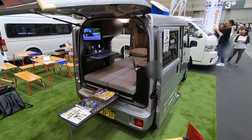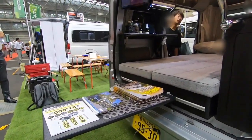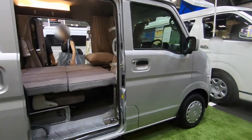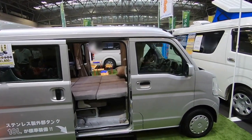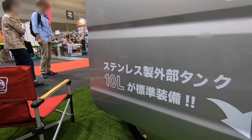On a sunny day, you can have tea outside. Of course, there's also a small table inside. There's a drainage tank here.